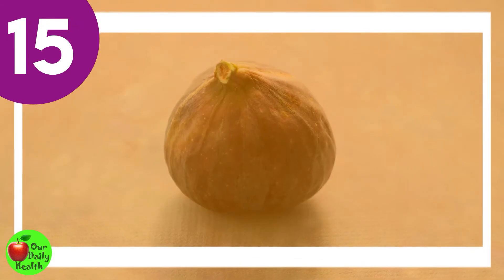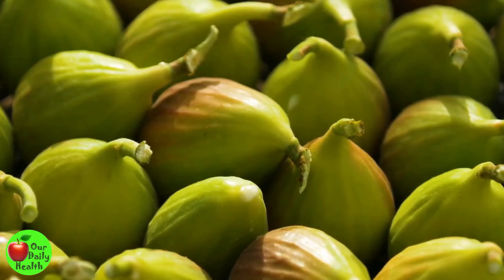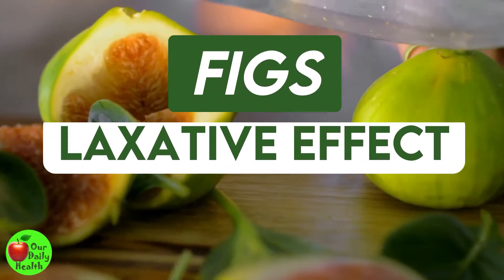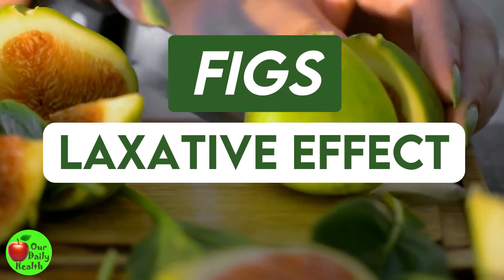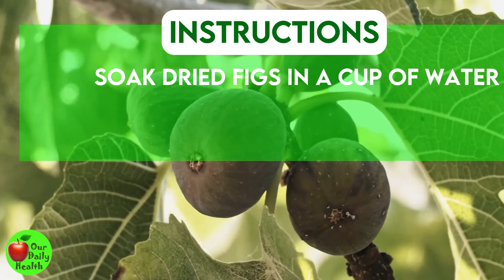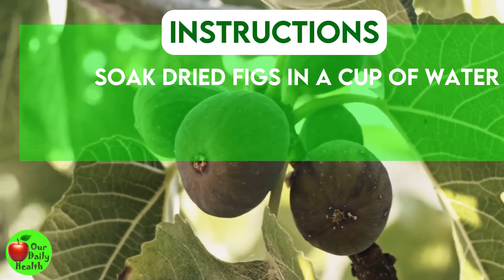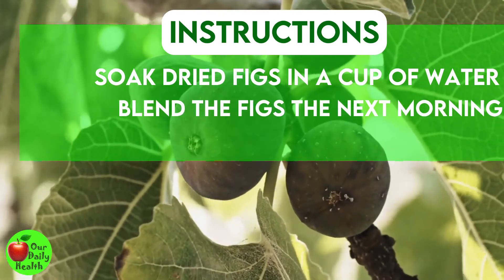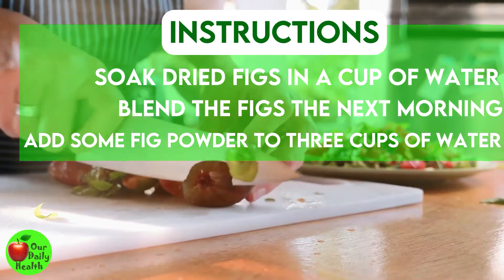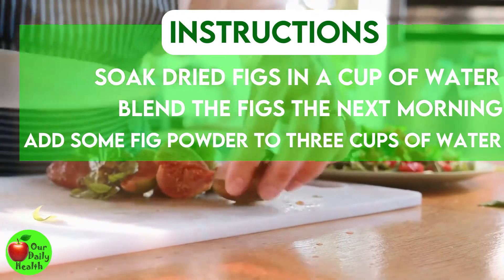Number 15: Fig. Figs have a laxative effect that can help your body flush out toxins and reduce vaginal discharge. Soak dried figs in a cup of water overnight, blend the figs the next morning, and drink the juice on an empty stomach. You can also add some fig powder to three cups of water and wash your vagina every day.